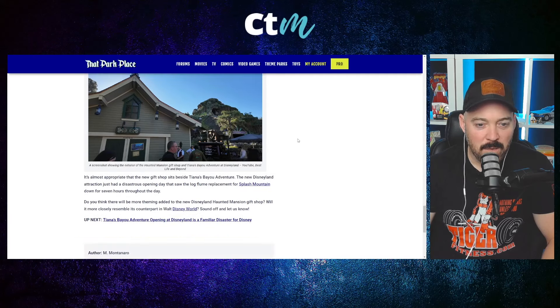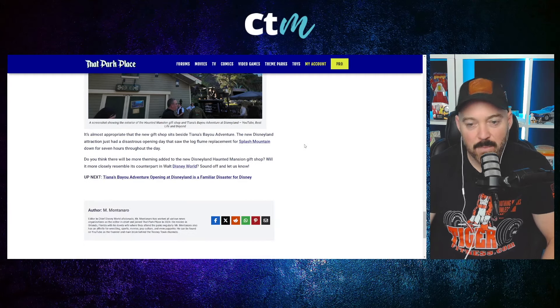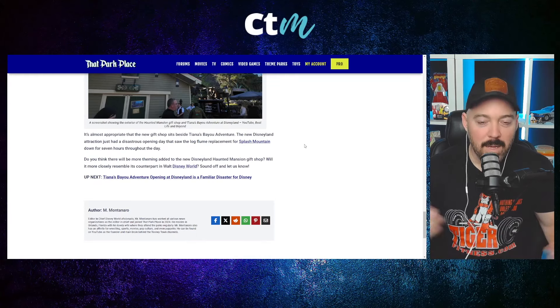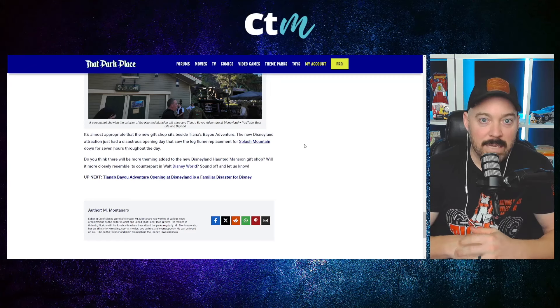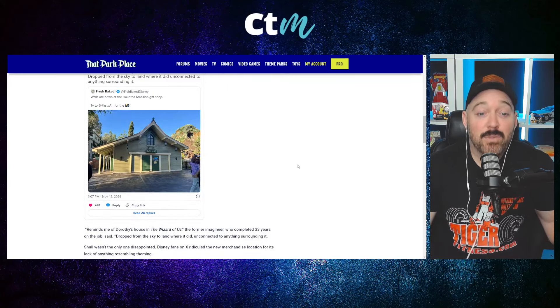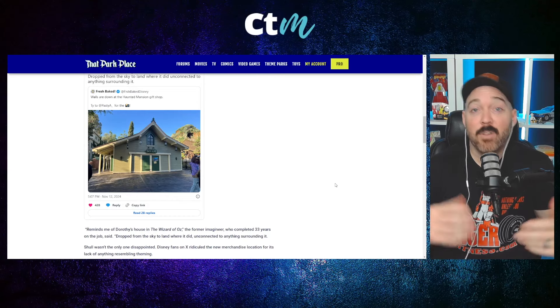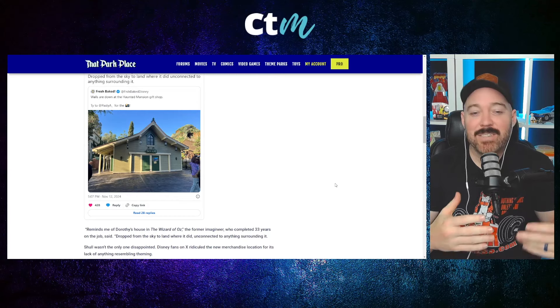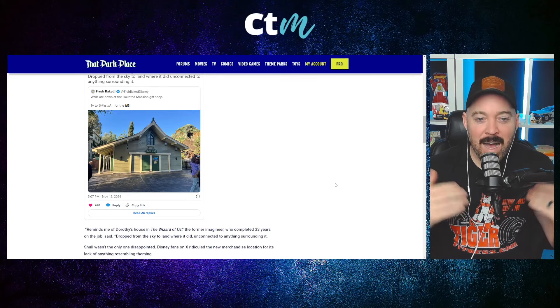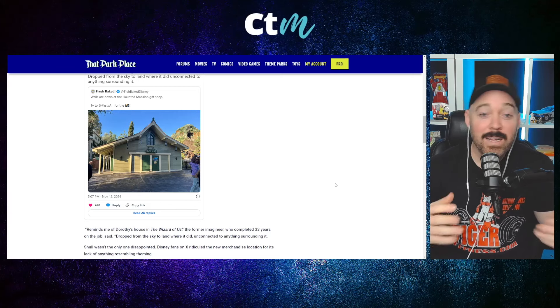It's almost appropriate that the new gift shop sits beside Tiana's Bayou Adventure, which had a disastrous opening day — the log flume replacement for Splash Mountain was down seven hours throughout the day. Neither Disneyland's nor Disney World's version is off to the best start. The gift shop isn't open yet, so more theming could be added, but even so, I think this is a perfect example of what Imagineering looks like today.